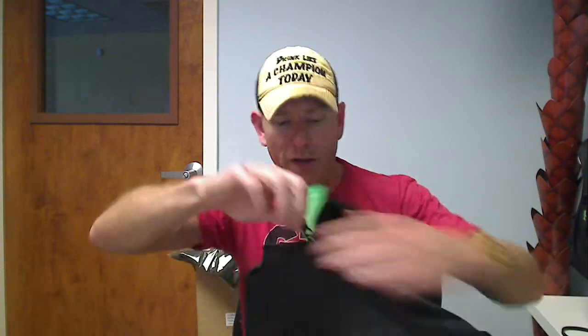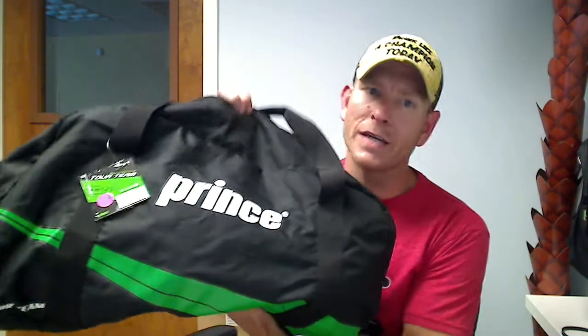Both of these bags are made by Prince which actually makes tennis gear. But the one thing everybody knows about Prince is they make very high quality goods. Obviously not everybody is a tennis player but everybody enjoys a quality made product and Prince does a very good job at that.